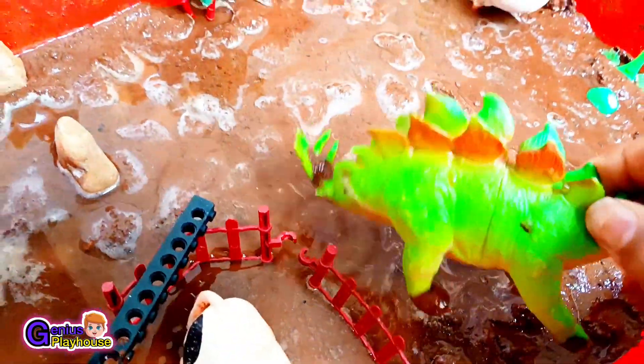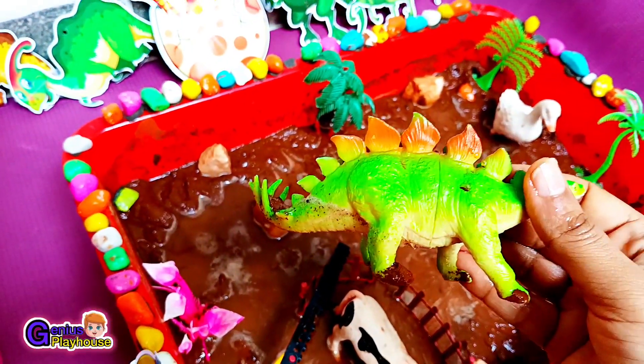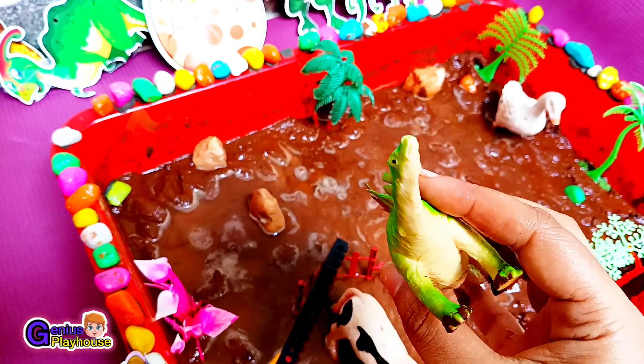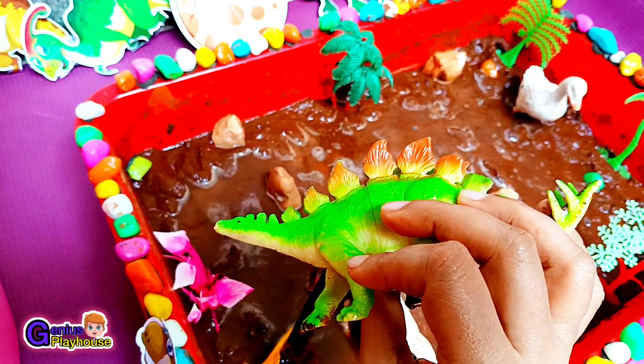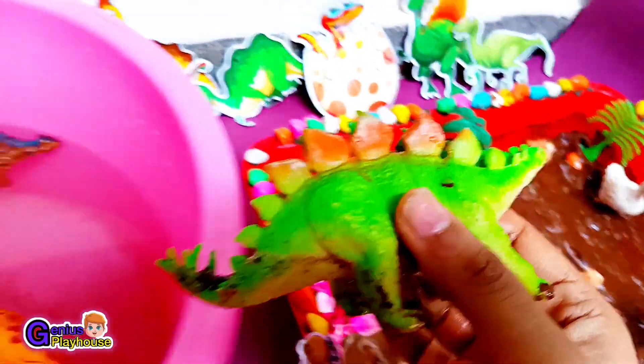The next animal for today is another deadly dinosaur. It's a stegosaurus. So come on, let's wash it and rescue the stegosaurus. Here goes the stegosaurus!